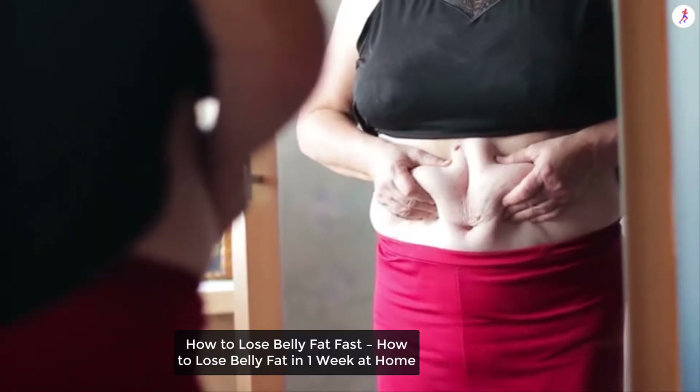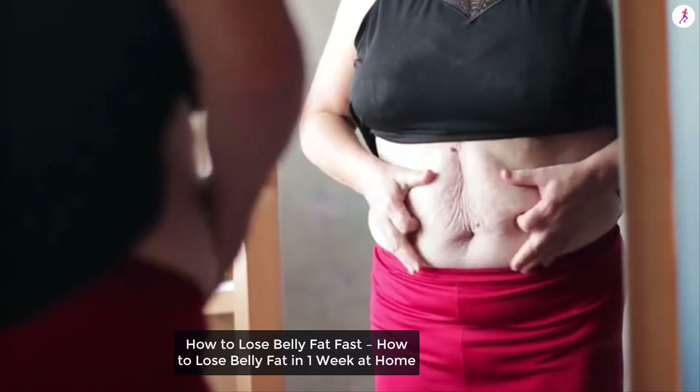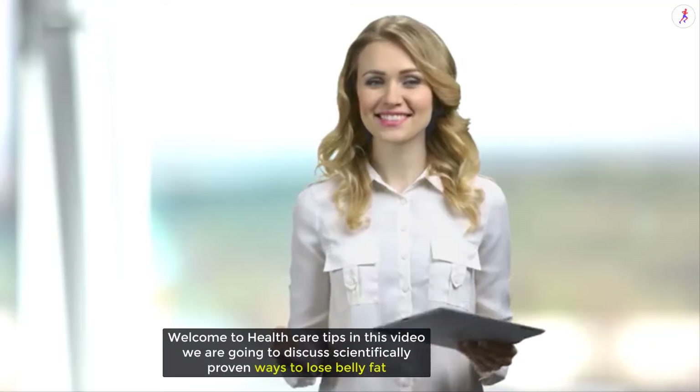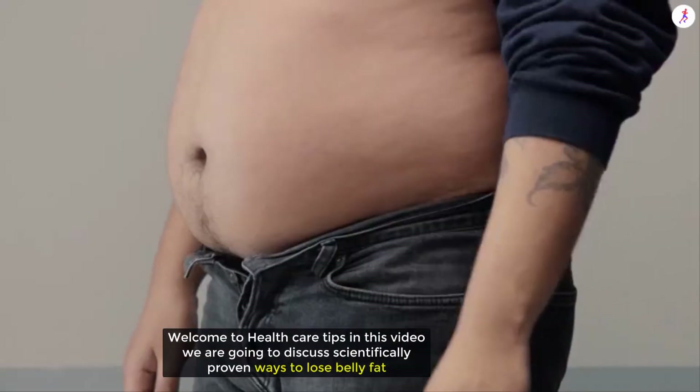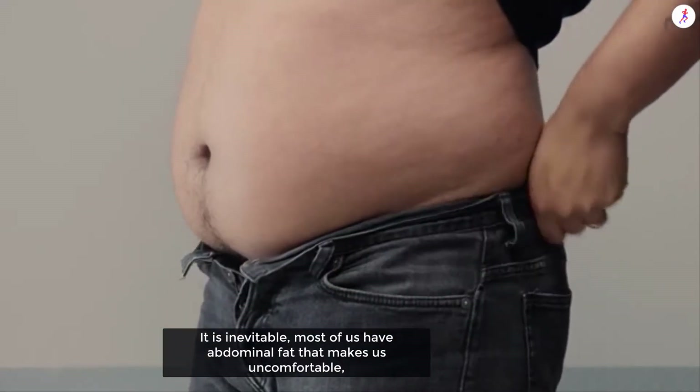How to lose belly fat fast — how to lose belly fat in one week at home. Welcome to Healthcare Tips. In this video we are going to discuss scientifically proven ways to lose belly fat.